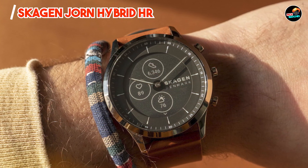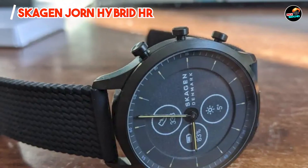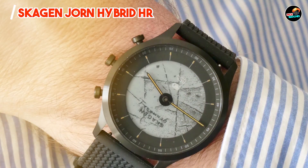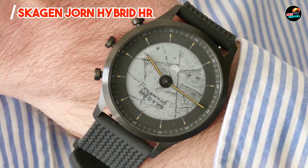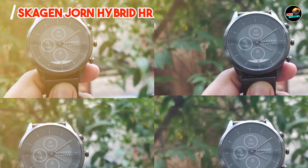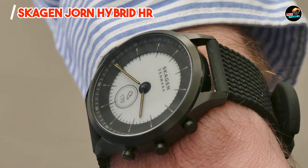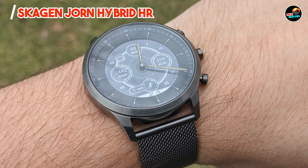Perfect for style-conscious users, this watch monitors heart rate variability and stress levels, providing actionable insights via the Skagen app. Its discrete notifications and music controls enhance productivity without distractions. Featuring a sleek dial and one-touch button navigation, the Jorn Hybrid HR ensures ease of use during workouts and daily activities. Its water resistance up to 30 meters and compatibility with major smartphone platforms enhance usability across different environments.